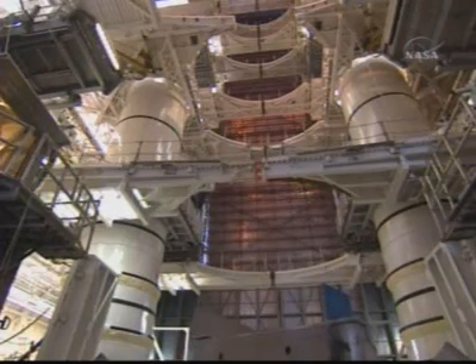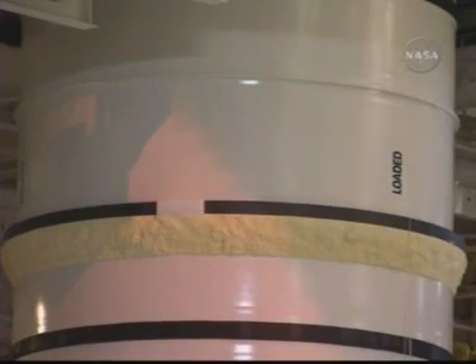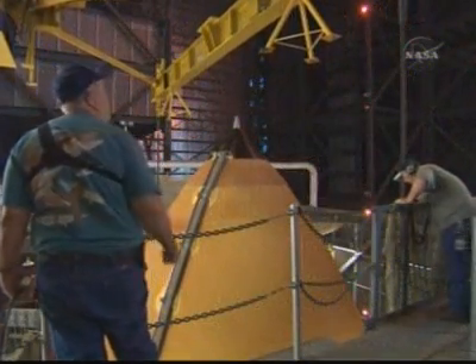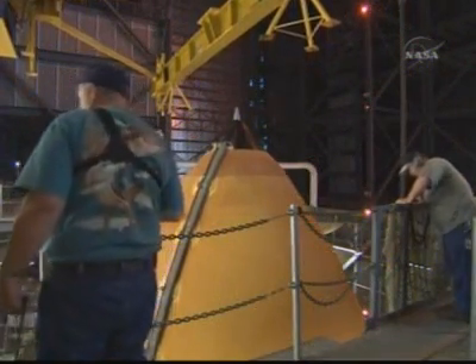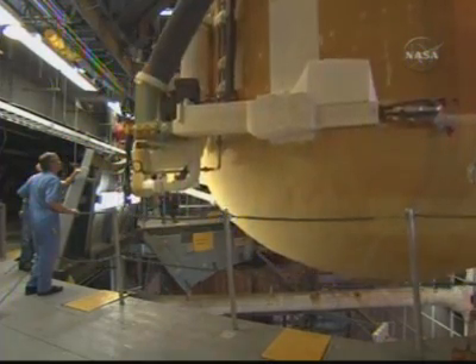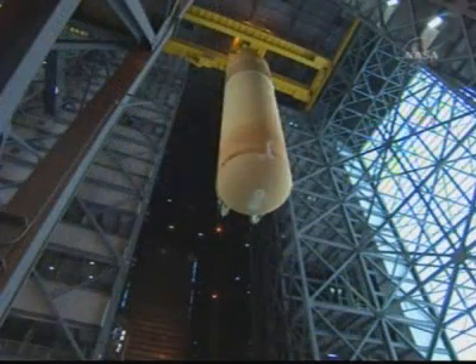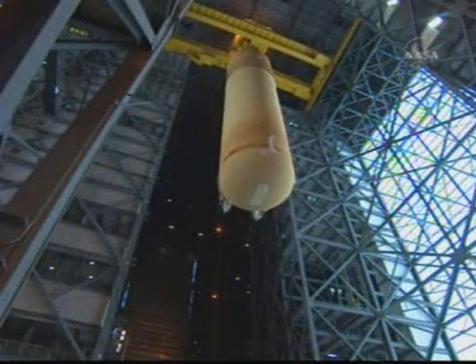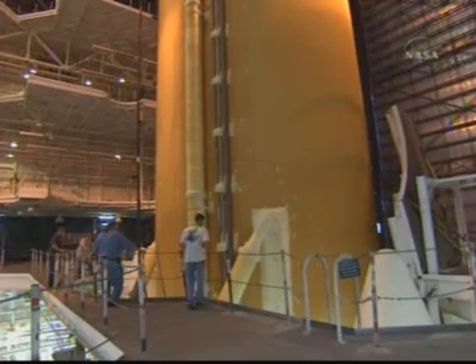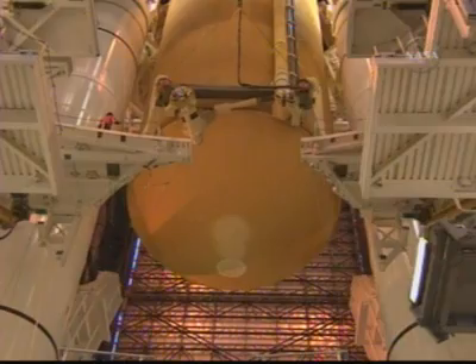Prior to the arrival of the tank, the solid rocket booster segments are stacked on the mobile launch platform in the Vehicle Assembly Building. The solid rocket boosters augment the thrust of the space shuttle main engines during the first stage of flight. Once stacking of the boosters is complete and the tank has been checked out, we begin the process of moving the tank from the test and checkout cell to the integration cell to be mated to the boosters. The 325-ton crane lowers the tank into position so that it can be bolted to the solid rocket boosters, with technicians on platforms monitoring the lowering process. Once mated, we spend about two weeks doing closeouts in preparation for the arrival of the orbiter.